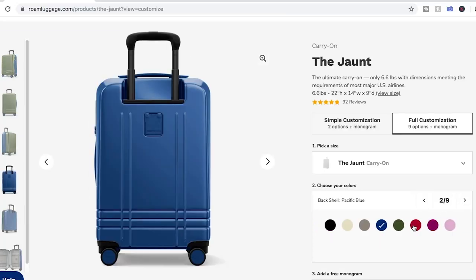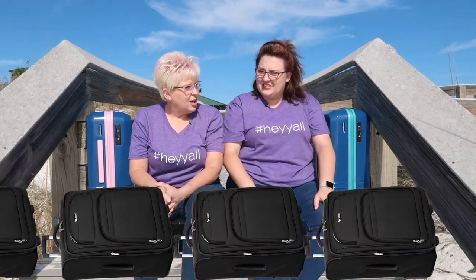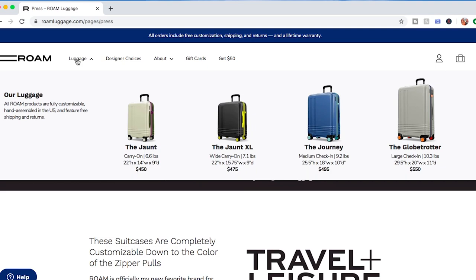The most notable thing about Rome luggage is you can customize it, which is pretty snazzy. As you can probably see, I have blue and light blue, and she has pink and blue. There are so many options — you can customize the zipper, the handle, the case. Pretty much everything could be a different color. If you check your luggage, you can create something so unique you'll never wonder which black suitcase is yours.